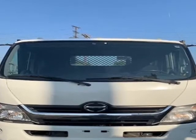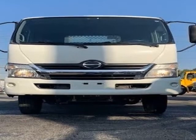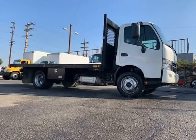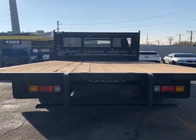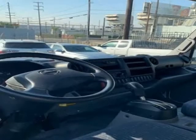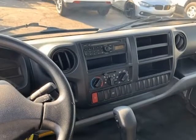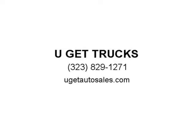2014 HENO 195, 16 ft flatbed, 4-cylinder 5.0 HENO engine, automatic 6-speed Allison transmission, hydraulic brakes, leaf spring suspension, 148 wheelbase, 133 cab to axle, 19,500 GVW, 210 max horsepower at 2,500 RPM, 440 max torque at 1,500 RPM.